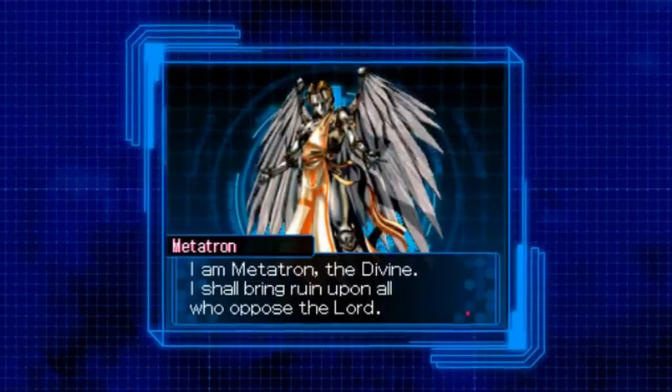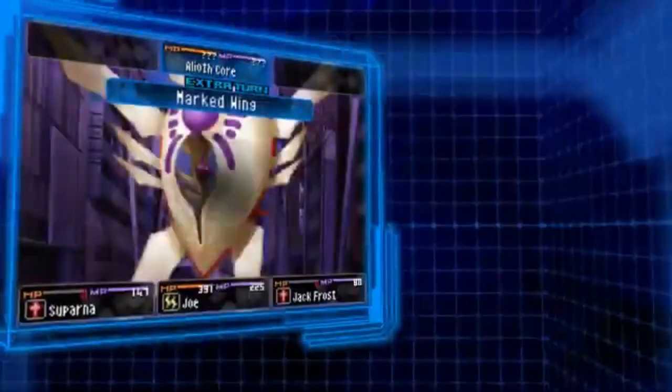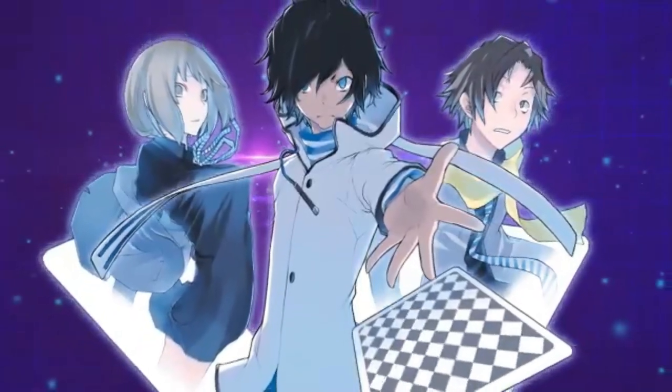For my other 3DS game, SMT: Devil Survivor 2, sadly I haven't made much progress. The main reason is I didn't want to get into a long JRPG right before Xenoblade Chronicles 3 comes out. Even though I really enjoyed the bit I played in June and I adored the first game, I knew I'd get sucked in. I'm probably not going to touch it at all during August, so hopefully sometime in September I'll return to it in the right mindset.